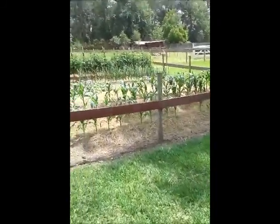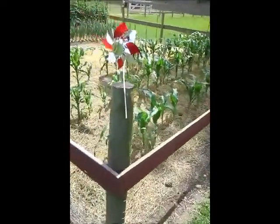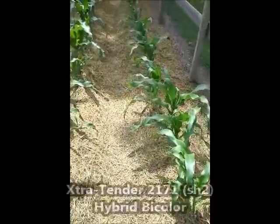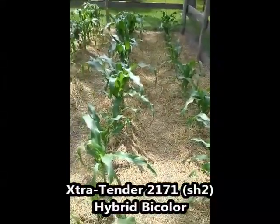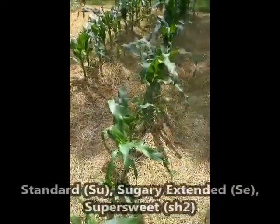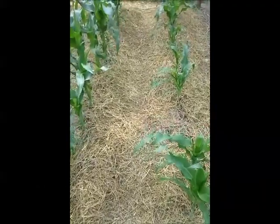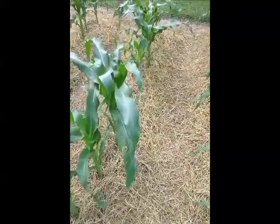Hey guys, just want to give a quick garden update. Today is Mother's Day. I wanted to go through a little bit of things I have going on in the garden. First, here we have the sweet corn. This year I tried an sh2 — I think it's a sugar-enhanced corn, about the sweetest you can get. The variety is called Extra Tender 2171. I got it from Johnny's Select Seeds.